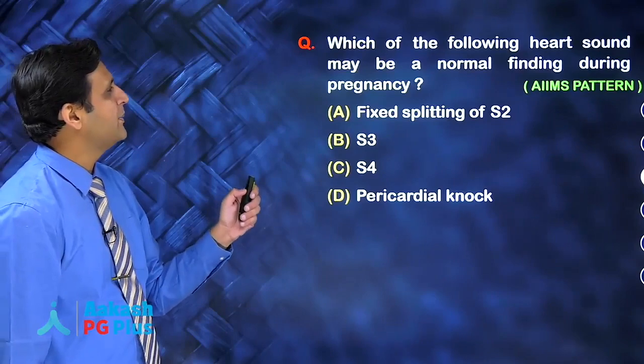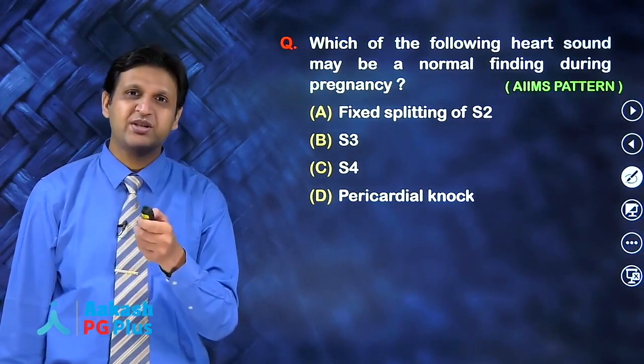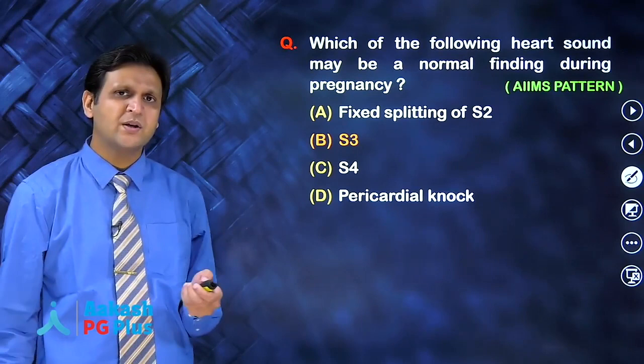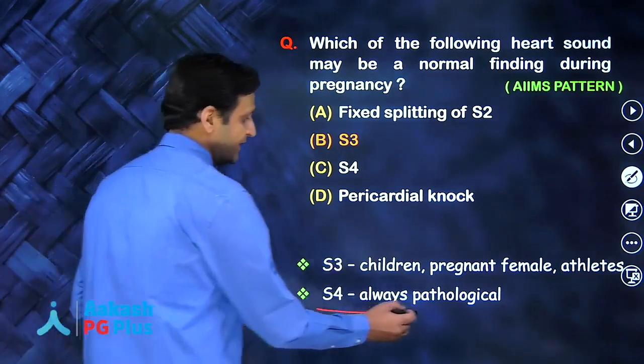Which of the following heart sounds may be a normal finding during pregnancy? The options are fixed splitting of second heart sound, S3, S4, or pericardial knock. The answer is S3. S3 can be normally seen in children, pregnant females, and athletes as well. But remember that S4 is always pathological.